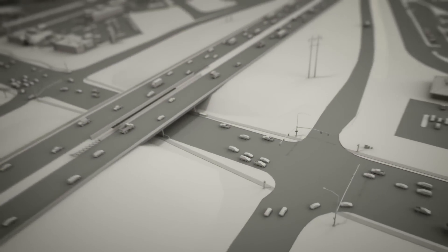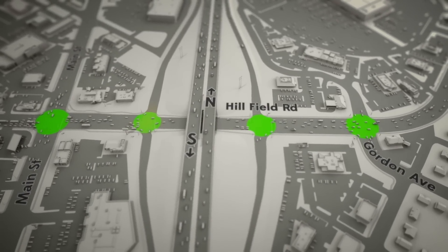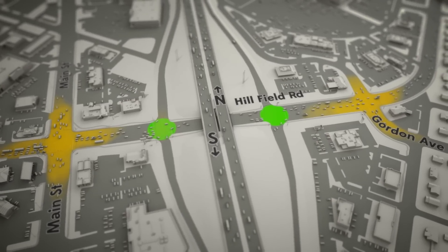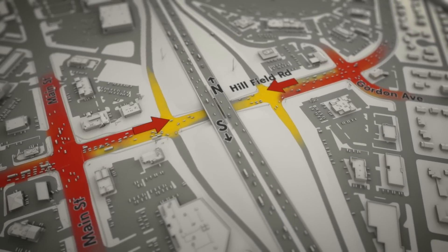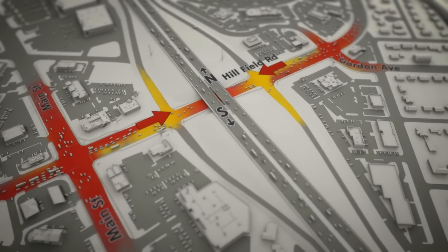To understand the traffic at Hillfield Road, you have to look at all four intersections near the freeway. The intersections at Main Street and at Gordon Avenue are slower than the freeway off-ramps, but they're so close to the off-ramps that backed-up vehicles at Main Street and at Gordon Avenue clog up the off-ramp intersections. And under the freeway, there's nowhere else for these vehicles to go.